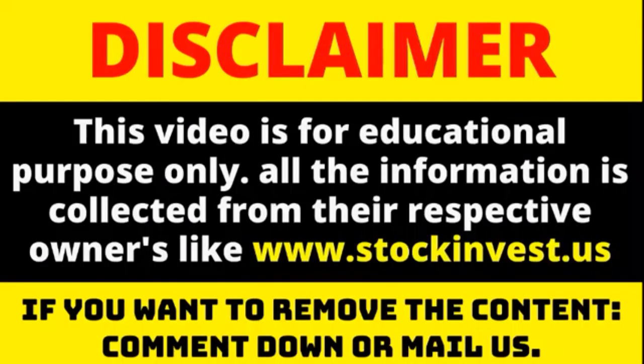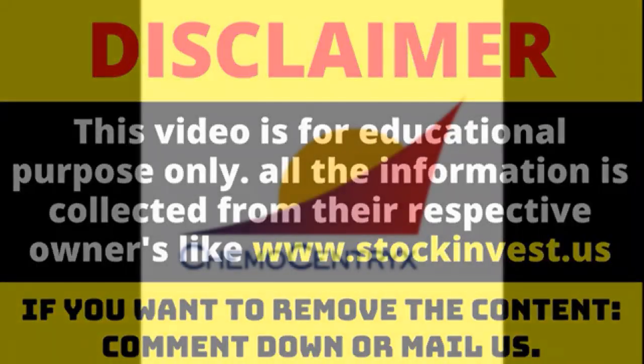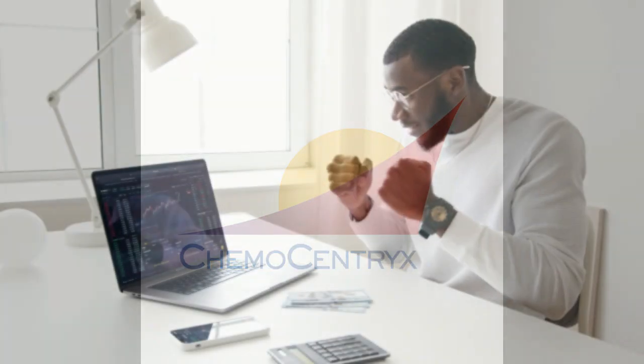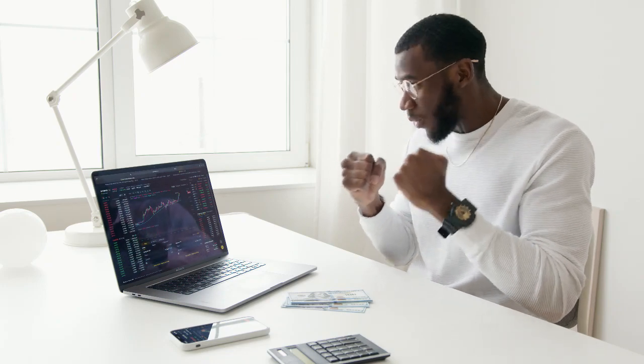Chemocentrics stock upgraded to buy candidate, updated on November 12, 2021. The Chemocentrics stock price gained 2.69% on the last trading day, Friday, 12 November 2021, rising from $38.61 to $39.65, and has now gained three days in a row.